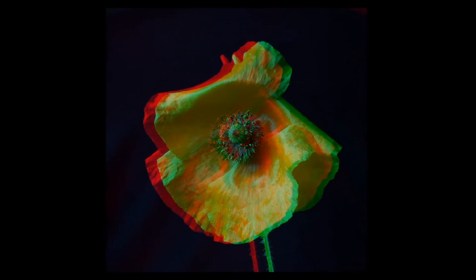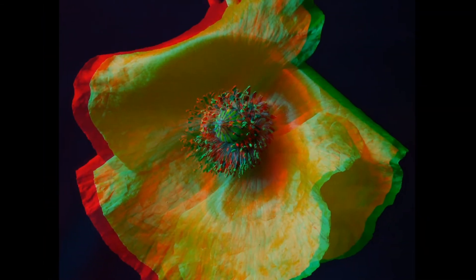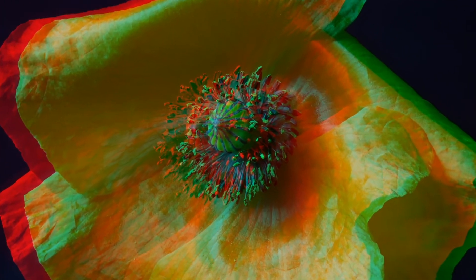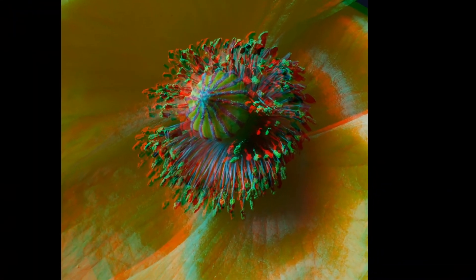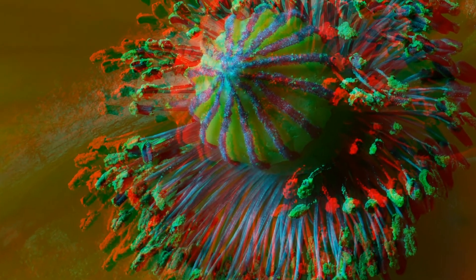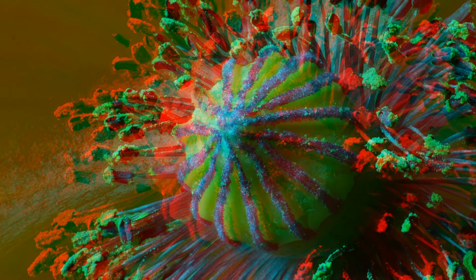The poppy blossom in 3 stacks, coming closer and closer. And a seed capsule at the end.